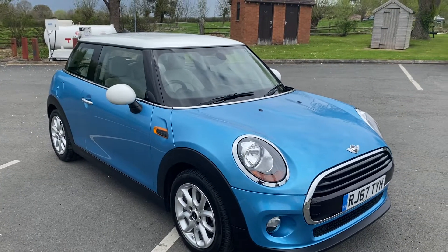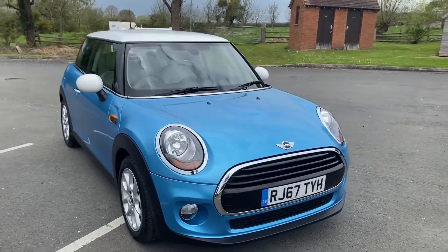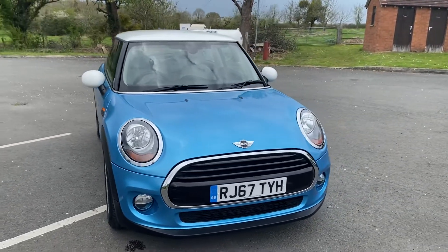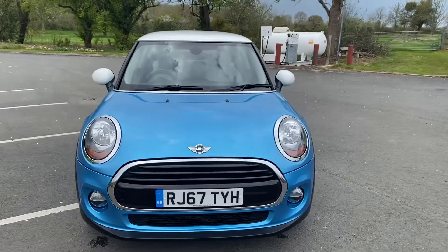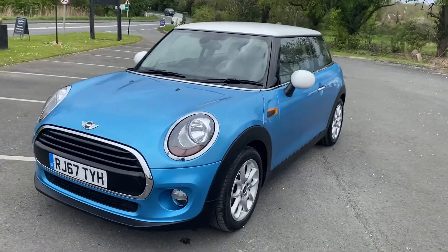Hi everybody, welcome back to BMW Mini Direct in Worcester. I have a fantastic new car just arrived into stock today. This is a 2017 on a 67 plate Mini Cooper 1.5 three-door petrol, finished in the very lovely colour of electric blue.